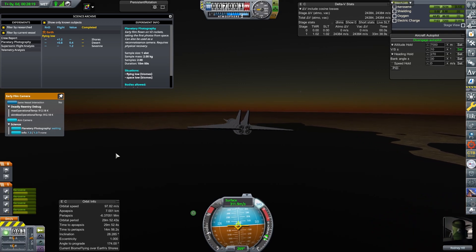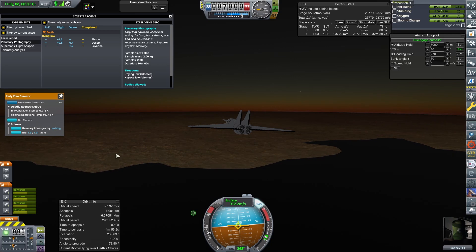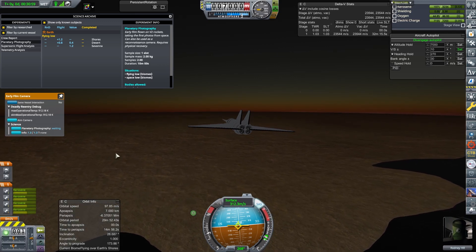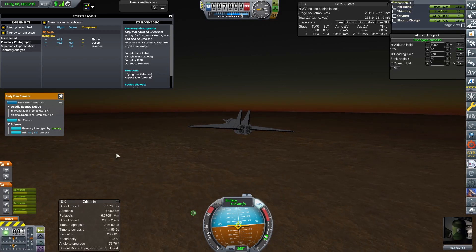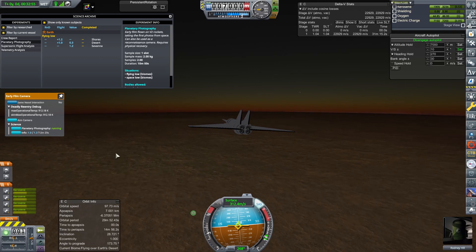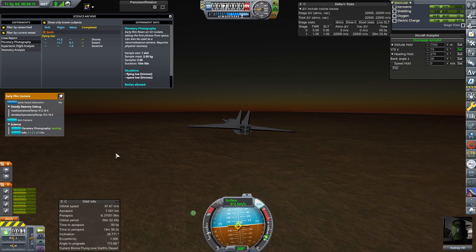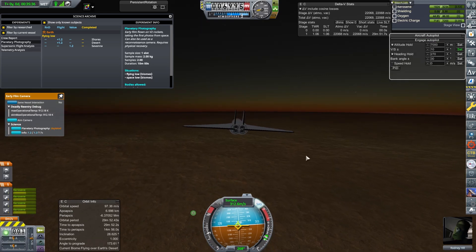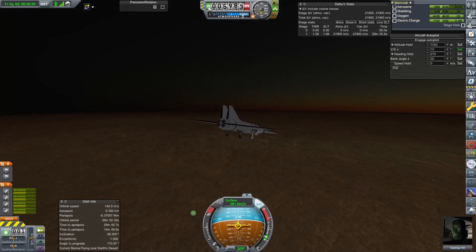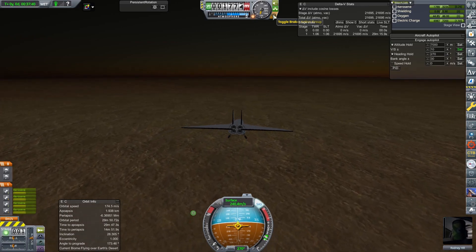This craft is nice and stable. We flew around for a long time — I've pulled up clips of what's going on — and it pretty much flew around collecting science. We've got a film camera on there; we can collect science over different biomes. The film camera does have limits — it can only run for a certain amount of time in certain conditions. The craft is nice and stable but doesn't reach the height I'd like. We only get to about 7km stably — the engines just don't really push it anymore.